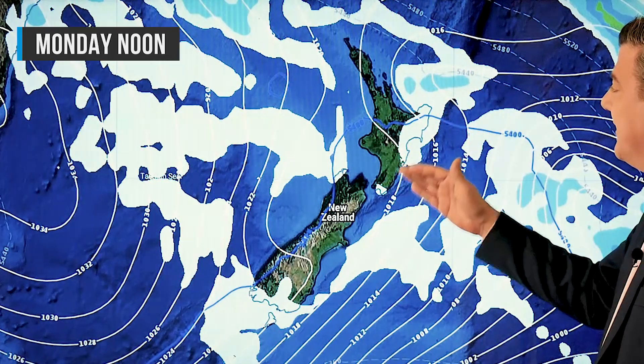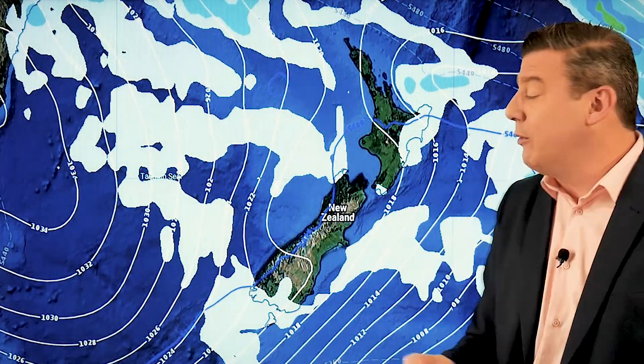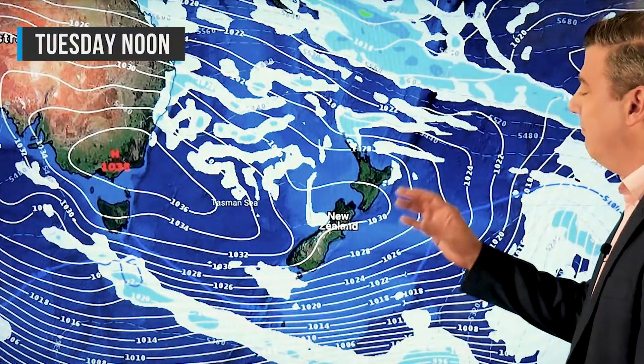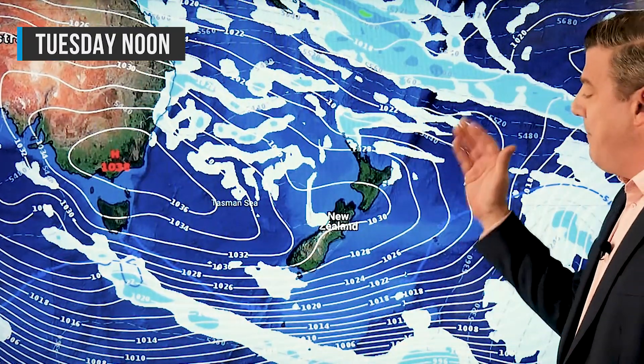Sunday night looks pretty cold, as does Monday morning. Monday sees a mostly dry day — there will be some showers in Southland and a few showers just brushing the eastern side of the North Island, otherwise fairly dry, but also a little bit colder when you wake up.